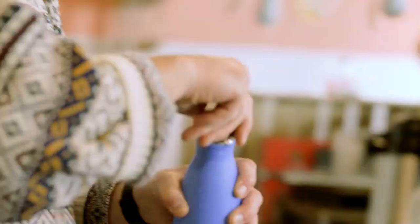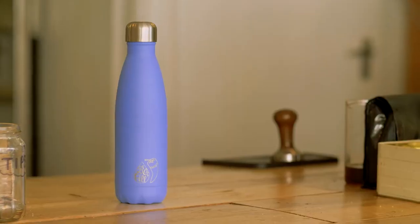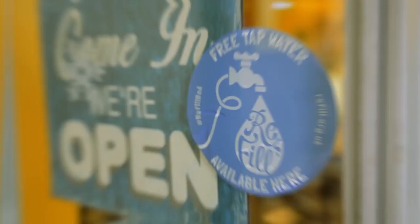Friendly shops, cafes and businesses are inviting you in to tap them up. No need to carry a heavy water bottle around with you either. Just take an empty one out with you and refill anywhere you see the sticker, or find your nearest refill point on the app.